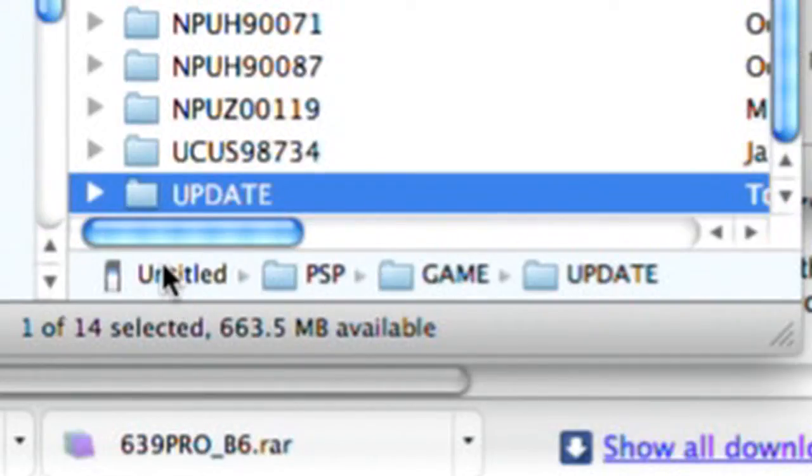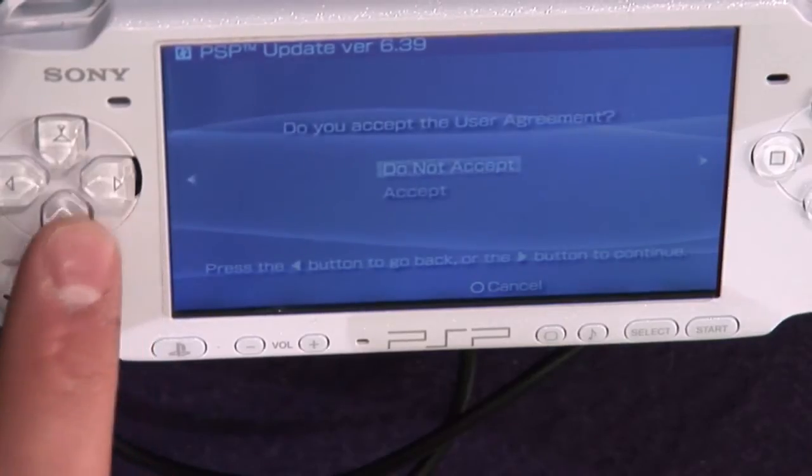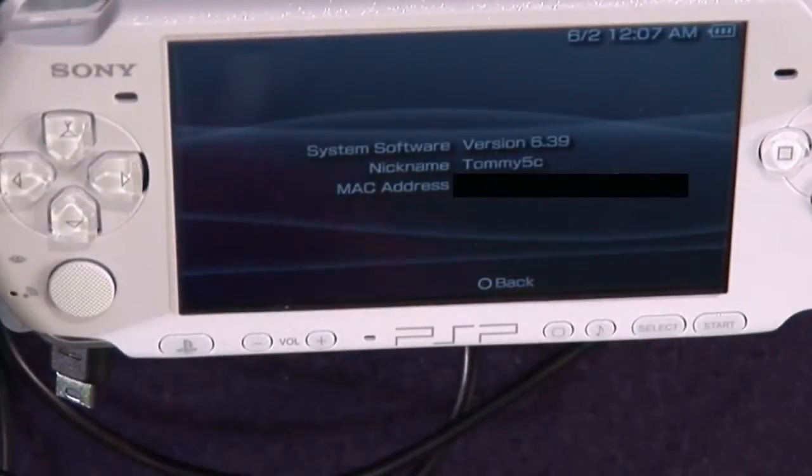I started out with 6.35 and we just got done upgrading to 6.39 on the PSP. If you're at anything below 6.39, upgrade to it. Here's how: on the root of your memory stick, go to PSP > Game, make an Update folder, and put the eboot in there for the official Sony update. Copy it over.